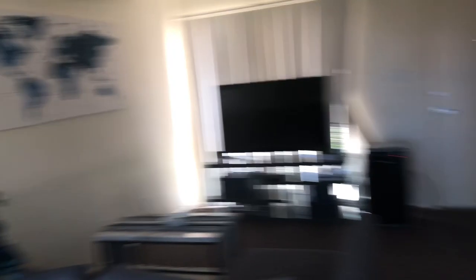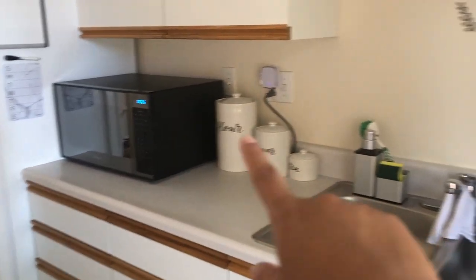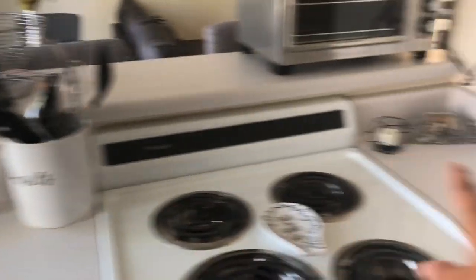This is our kitchen — our stove, toaster oven, microwave, little organizers in the kitchen, dish drying rack, and we have a lot of storage up here. Then a little utensil holder, little pictures, cute decor, pantry, and fridge.